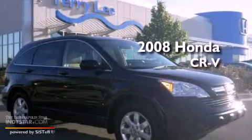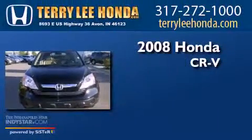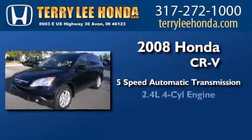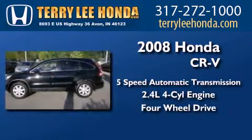This is a certified pre-owned 2008 Honda CR-V. This crossover has a 5-speed automatic transmission, an inline 4-cylinder engine, and the added safety and control of 4-wheel drive.